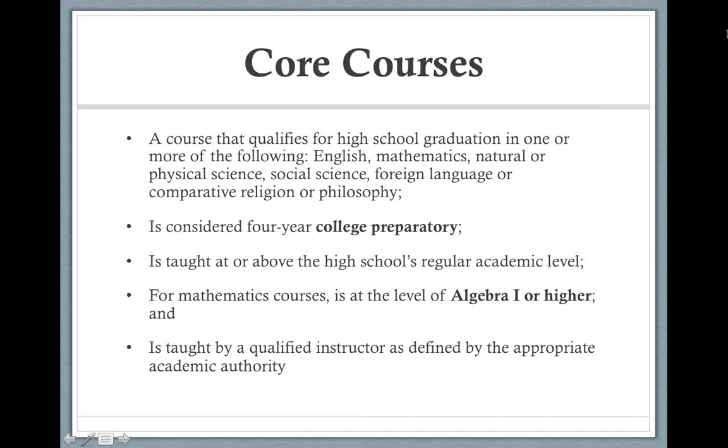Let's start with core courses. Core courses are very important, and that's a term you're going to hear often as you communicate with college NCAA coaches, recruiters, admissions, high school guidance counselors, and teachers. One way to simplify a core course is to think of the requirements your school district mandates for your son or daughter to earn their high school diploma. Those are going to be your core courses — the social studies, sciences, Englishes, mathematics, and so on.